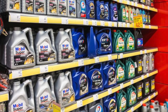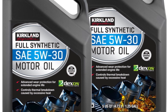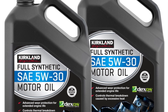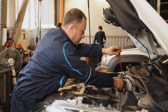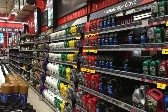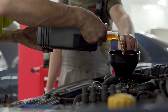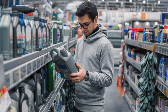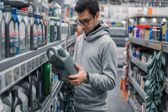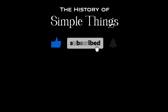Understanding oil viscosity ratings is crucial for selecting the right motor oil for your vehicle. The numbers and letters, such as 10W40, provide valuable information about how the oil will perform under different temperature conditions. By choosing the correct viscosity, you can ensure that your engine is properly lubricated and protected, reducing wear and extending its lifespan. Whether you opt for synthetic or conventional oil, always follow your vehicle manufacturer's recommendations and consider your driving conditions when making your choice. Regular oil changes and proper maintenance are key to keeping your engine running smoothly and efficiently. Thank you for joining us on this journey through the history of simple things — don't forget to like, subscribe, and stay tuned for more stories woven through the smallest details.